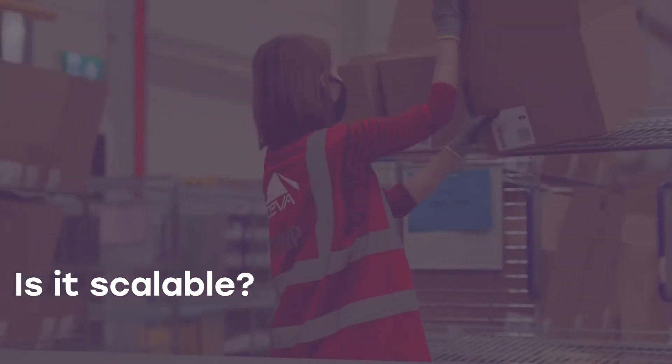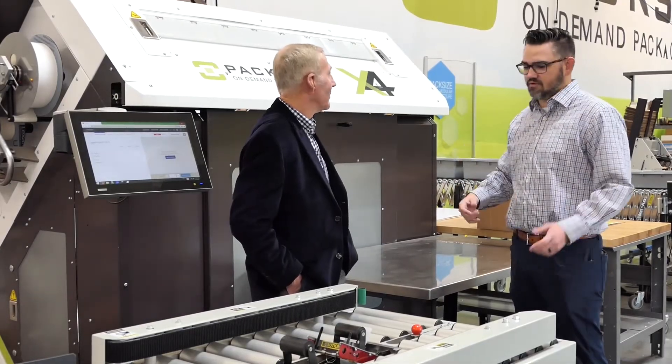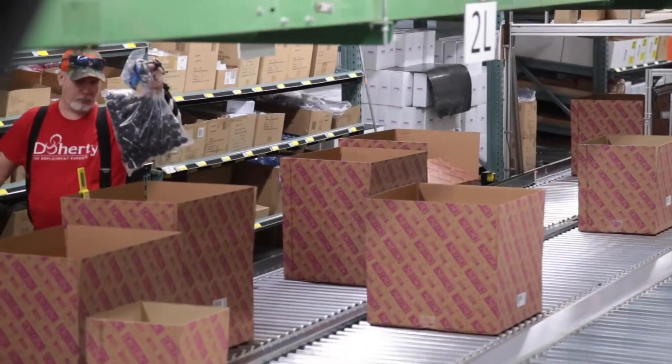Whether your facility is large or small, automated packaging equipment can be fully customized to any environment. An automated packaging system designed by expert packaging professionals can deliver the scalable performance and reliability needed for a highly efficient packaging environment.